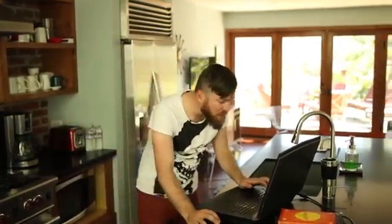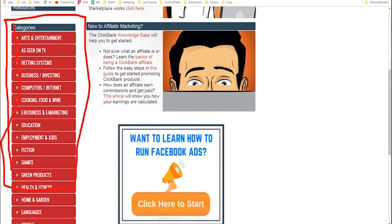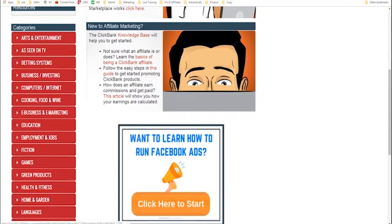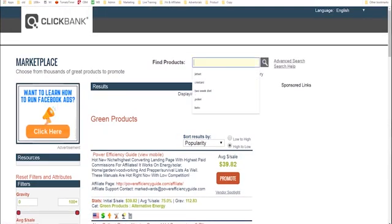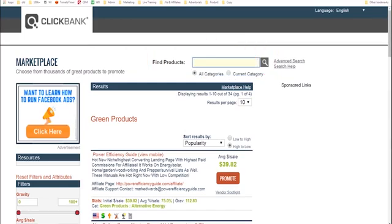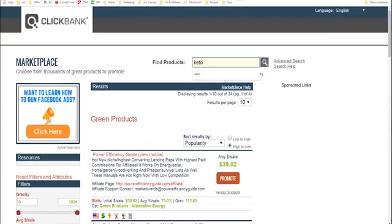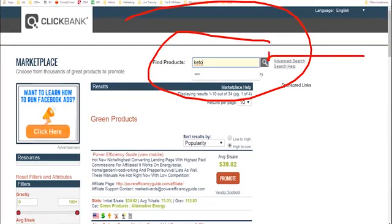What we're going to do is look at products to promote. We'll see there's a bunch of categories right here and we can choose what category we want to promote stuff in. You can click a category or use the search bar and click 'find a product.' It could be fishing, babies, walking, running, or fitness. For the purposes of this demonstration, I'm just going to search the keto diet because that's something I've been looking into recently — trying to work off this belly right here.